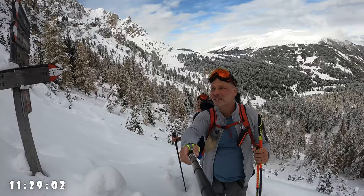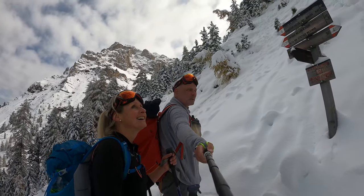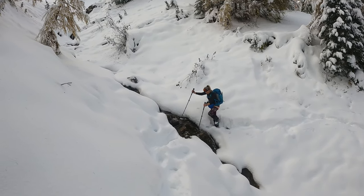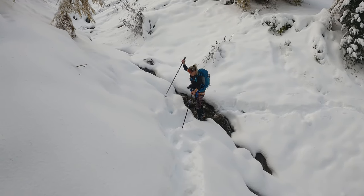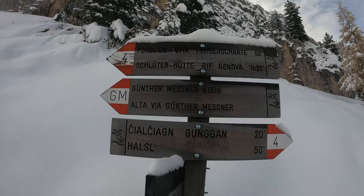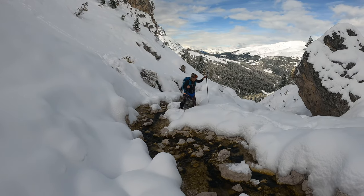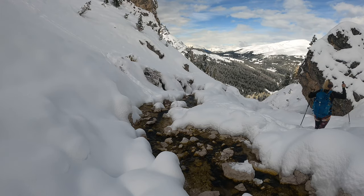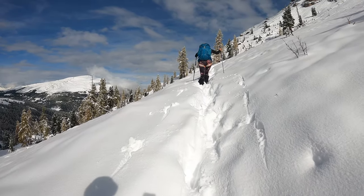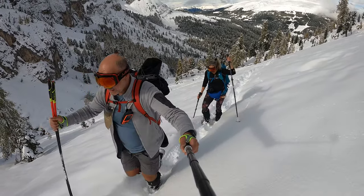We turn left. Behind us is a beautiful view, of course, and on this side we go to this summit. We saw a few different tracks coming up here, some going in a different direction, and we think we're on the right one for where we want to go because there are no indications.